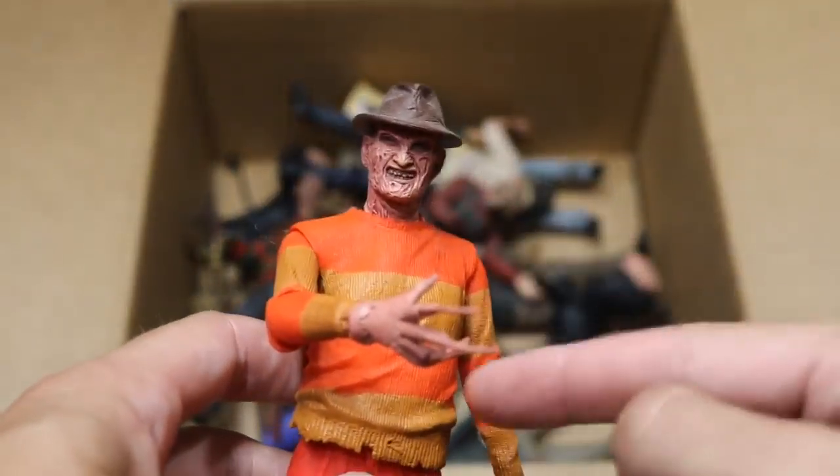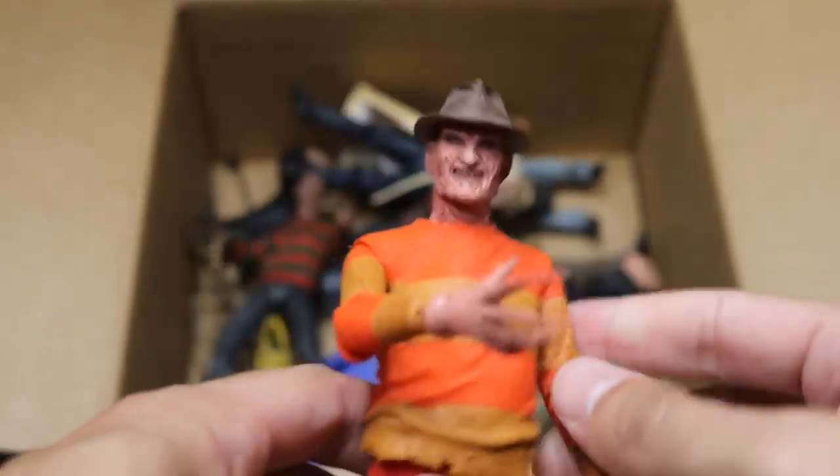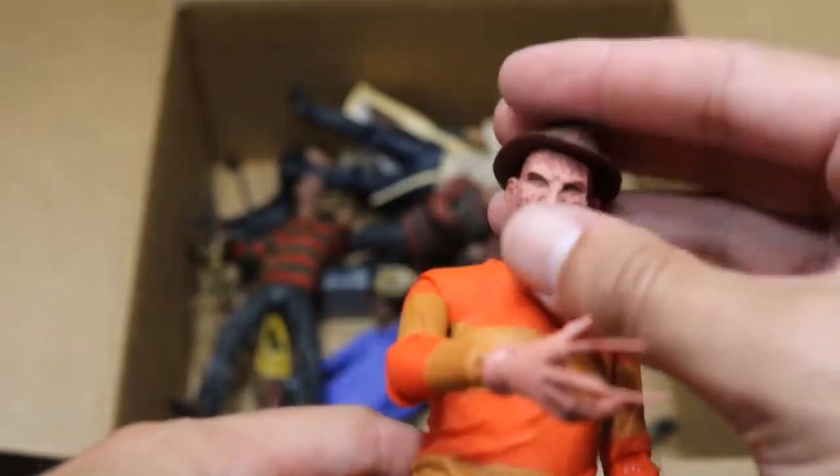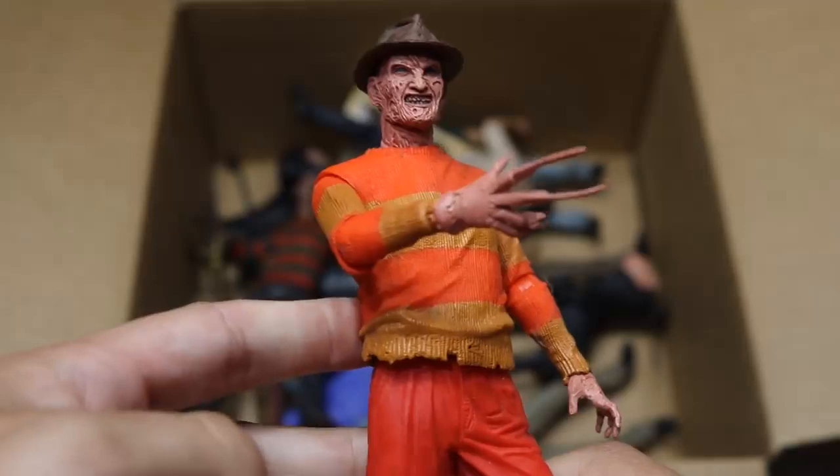Next up we have a statue of Freddy Krueger — I believe this is the video game version, and he also has the action figure version separately. This is the statue, not very much articulation. Very good face detail with Freddy Krueger — we got the hat on there. It doesn't really pose its legs at all; it's more of a statue than an action figure.